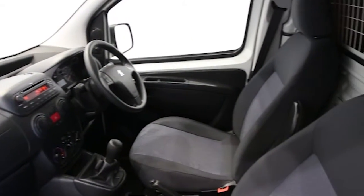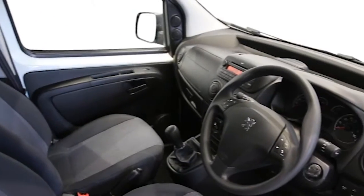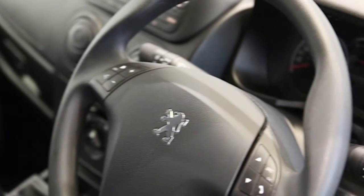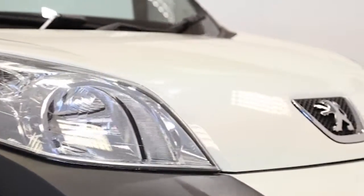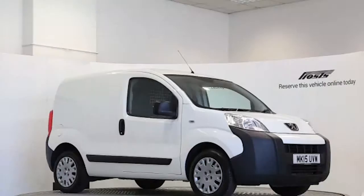This Peugeot Bipper has been through our full and extensive service and preparation process to ensure it's in perfect condition. Reserve this van online today for 48 hours for an obligation fully refundable £100.